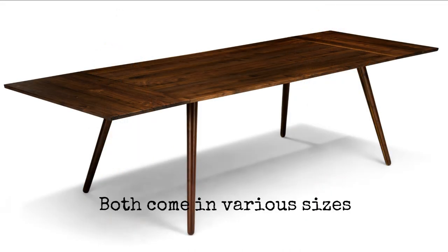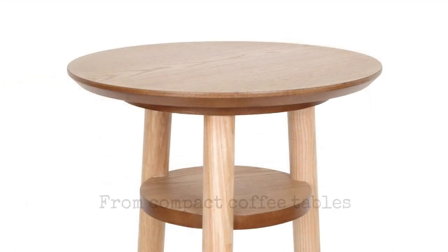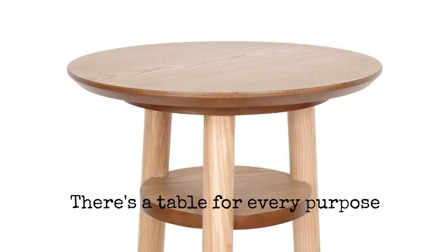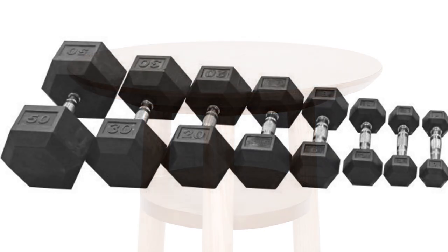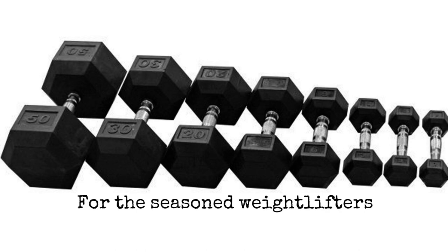Secondly, both come in various sizes and weights for different needs. From compact coffee tables to large dining tables, there's a table for every purpose. Similarly, dumbbells range from light ones for beginners to heavy ones for the seasoned weightlifters.